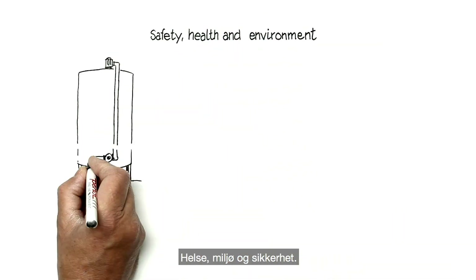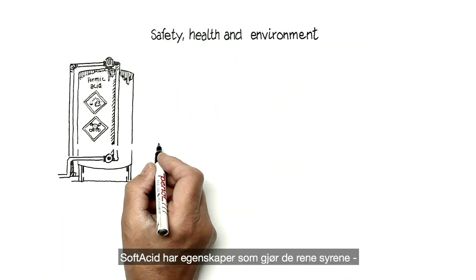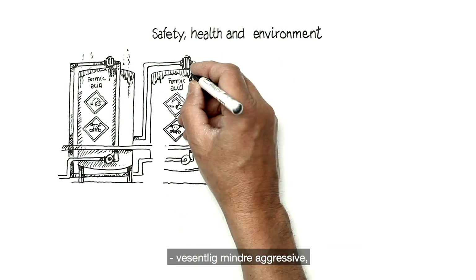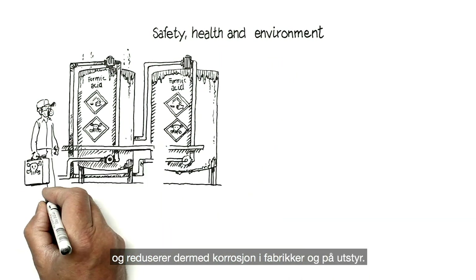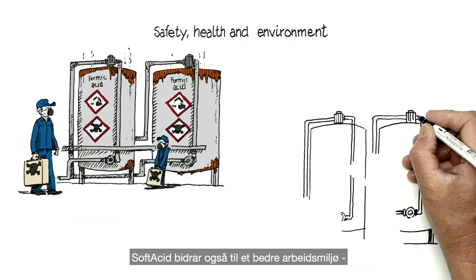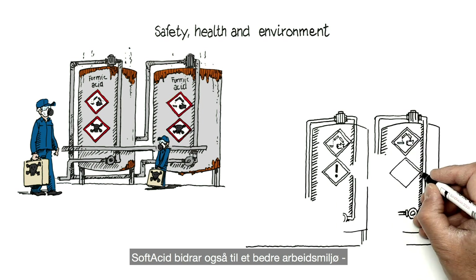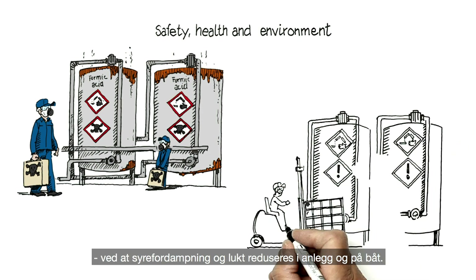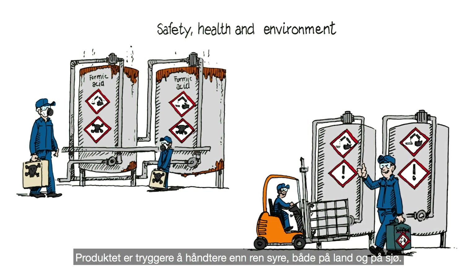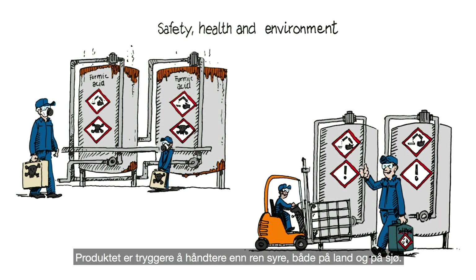Regarding safety, health and environment — soft acid has the effect of making the organic acids in the fish silage a lot less aggressive, and reduces corrosion to equipment and factories. Soft acid also contributes to a safer work environment, as it reduces evaporation and odour in factories and vessels. It is safer to handle than a pure acid, both at land and sea.